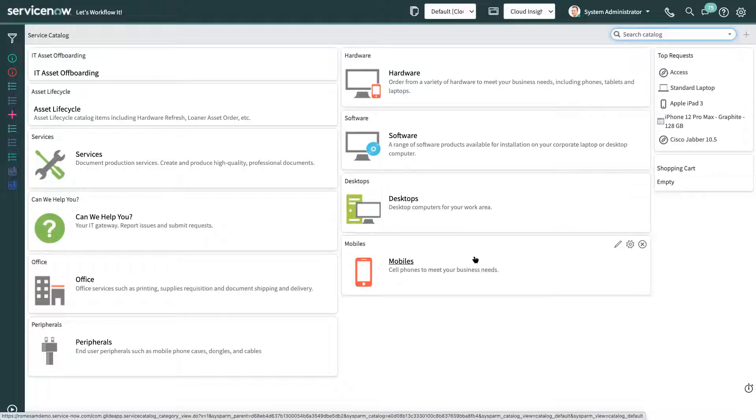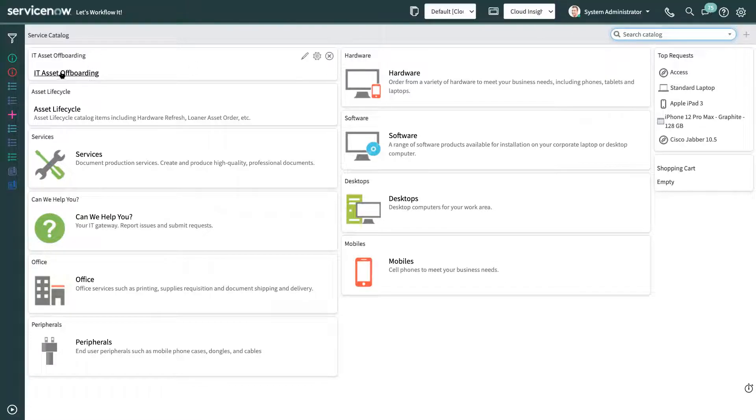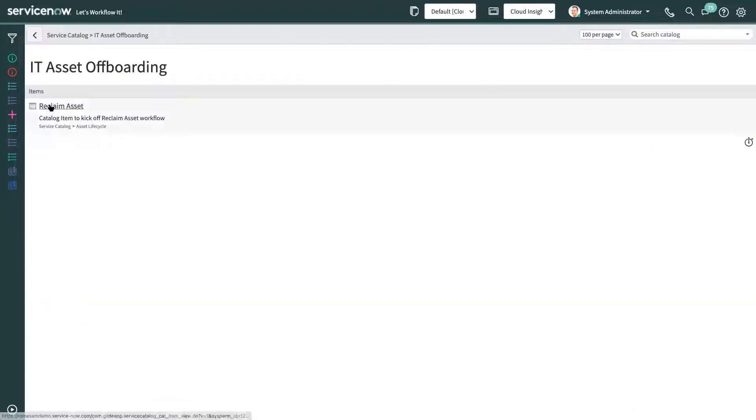Thank you, Brian, and hello everyone. My name is Adela Shehu, and I will walk you through the IT Asset Off-boarding. As an asset manager, I've just been notified that an employee is leaving the company, meaning I now need to get back any hardware or devices assigned to them and make sure to remove their access to any software and SaaS products. To initiate this process, first we go to the service catalog and we raise a request for IT Asset Off-boarding.